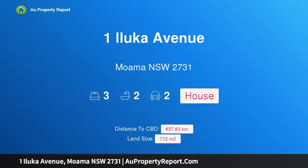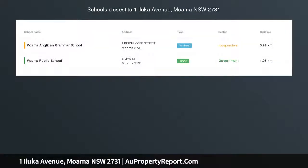Hi, I am glad to introduce Property 1 Iluka Avenue, Moama New South Wales 2731 — peaceful and private family living.